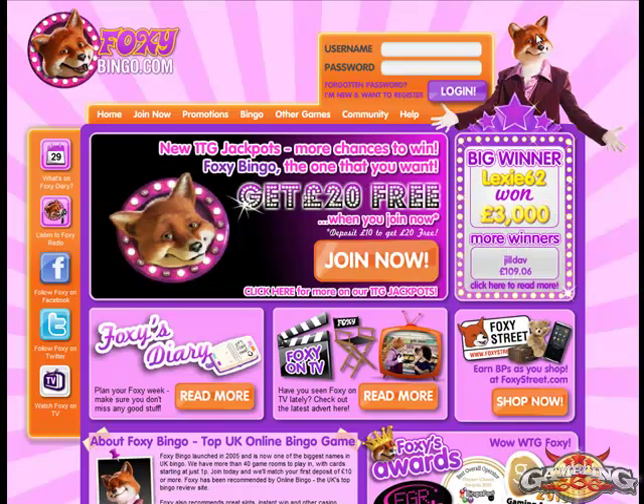Hello, and thanks for taking a look at the Foxy Bingo review provided by Gambling666.com. Today we're going to be reviewing Foxy Bingo. If you're a new player at Foxy Bingo, you'll be eligible for a deposit bonus. You can look for those details at Gambling666.com.